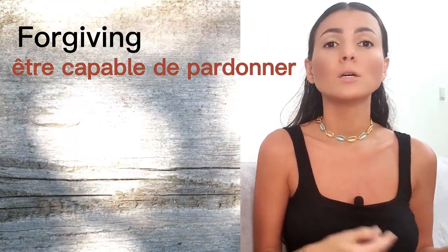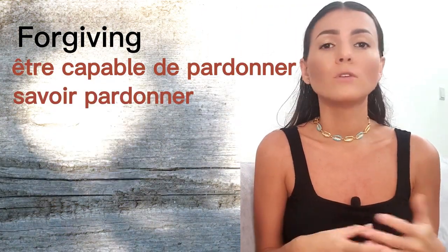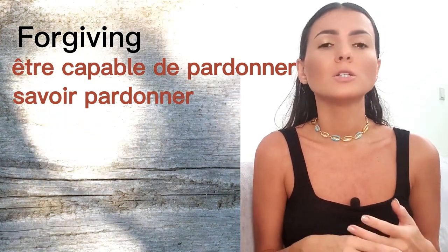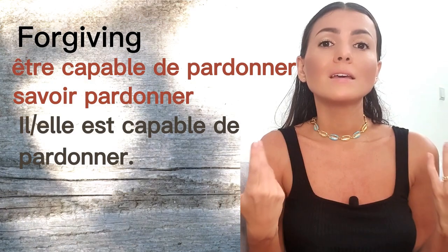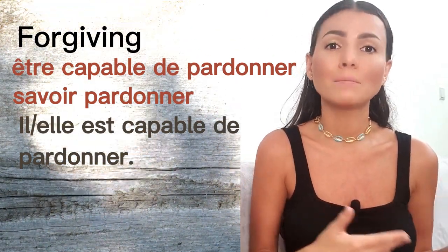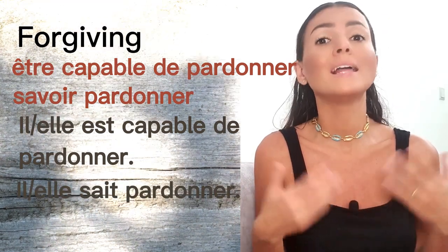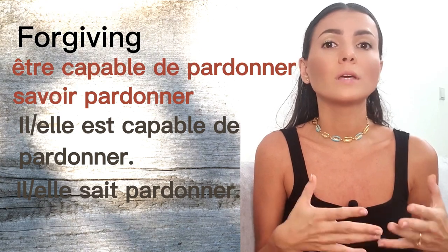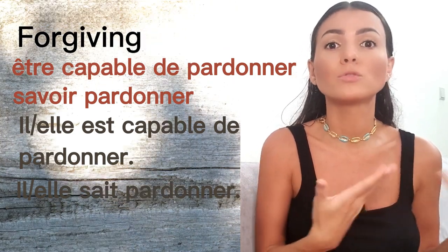The next one is 'forgiving.' We don't have this adjective, so you express the idea with 'être capable de pardonner' or 'savoir pardonner.' For example, 'he is forgiving' becomes 'il est capable de pardonner' or 'il sait pardonner' — to be able to forgive, meaning he has the quality of being able to forgive.